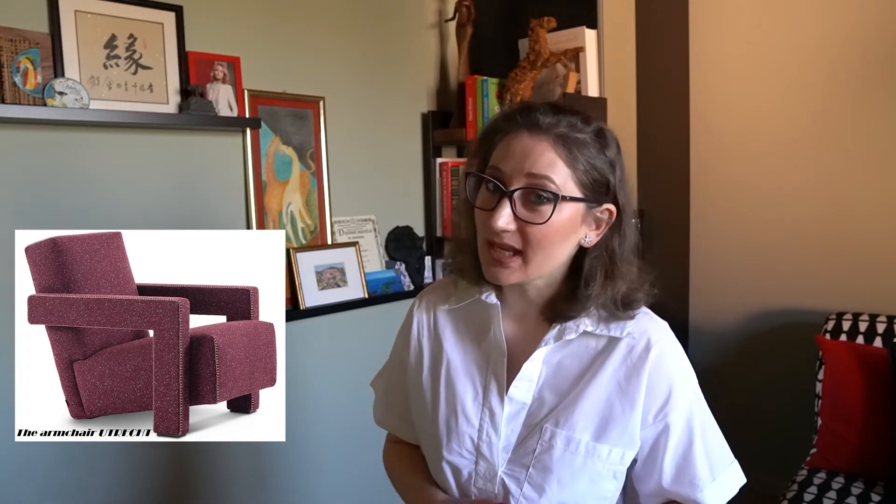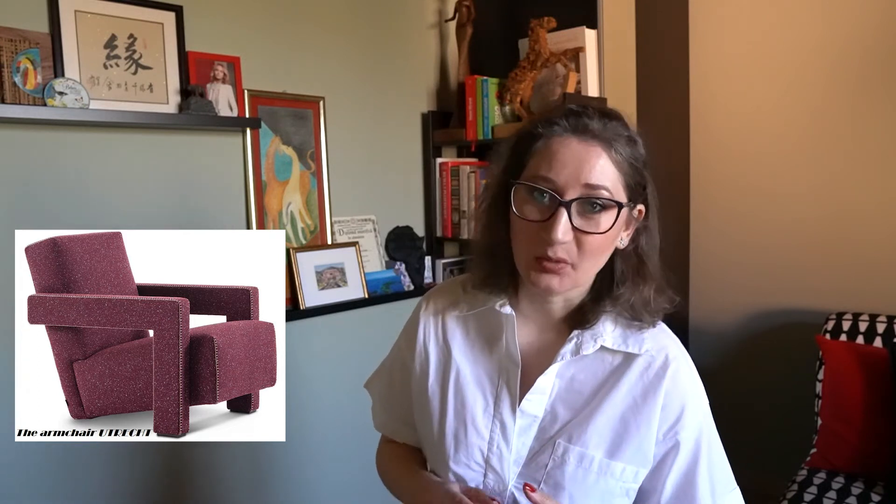However, in 1988, the licensed design was acquired by the Italian producer company Cassina, who revised its design to comply with modern requirements and launched it in a series of new upholsterings.